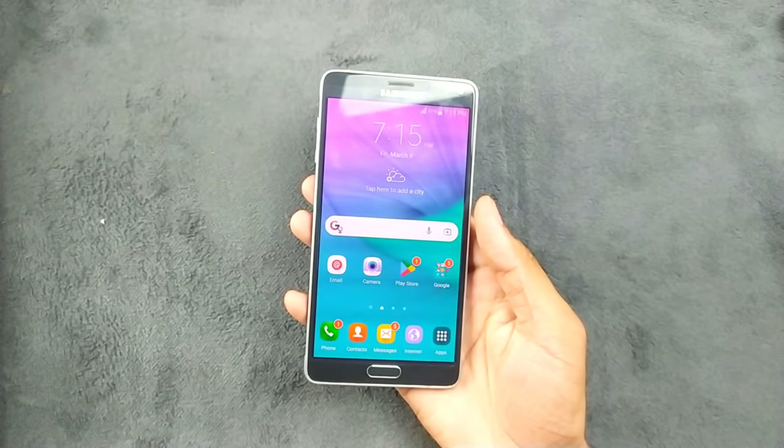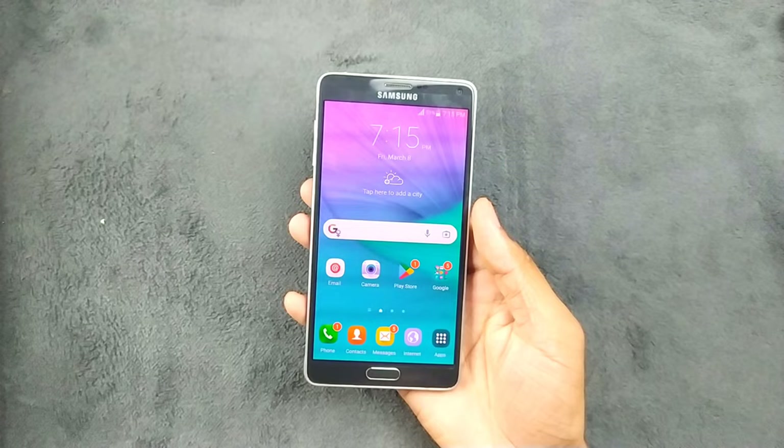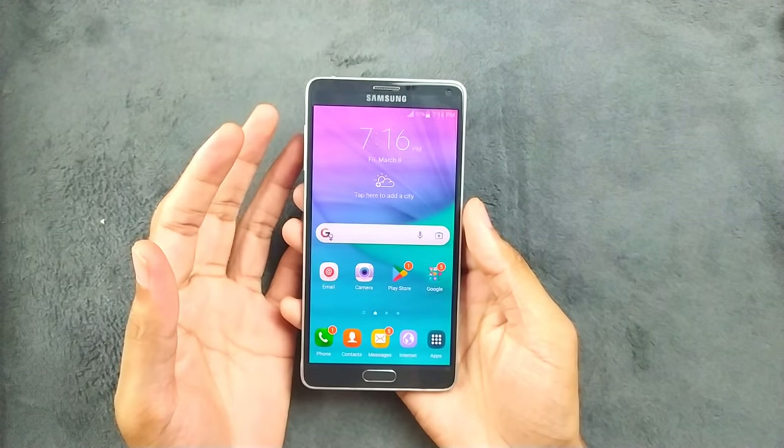Apart from the display and camera, I do really need to talk about a few features of this device.